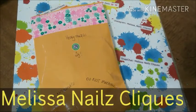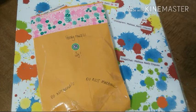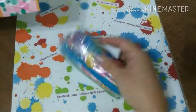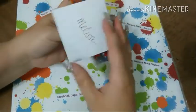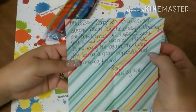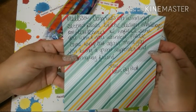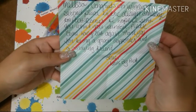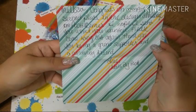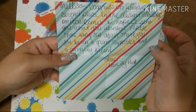Hey everybody, it's Melissa from Melissa's Nails Clicks, and today I have some happy mail. I won the second place prize for Nails by Poo in the Summer Nail Design Contest. They do contests and every Friday they also do some random fun contests on Poo's Corner on Facebook — check it out, it's lots of fun!